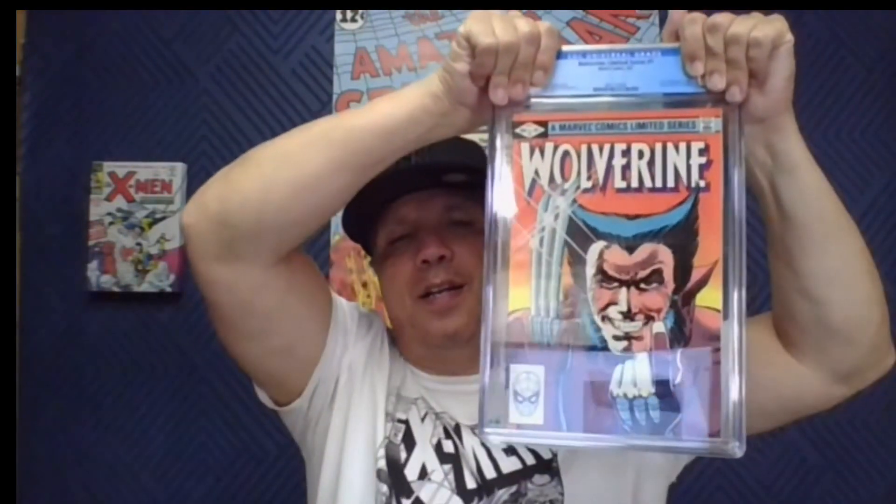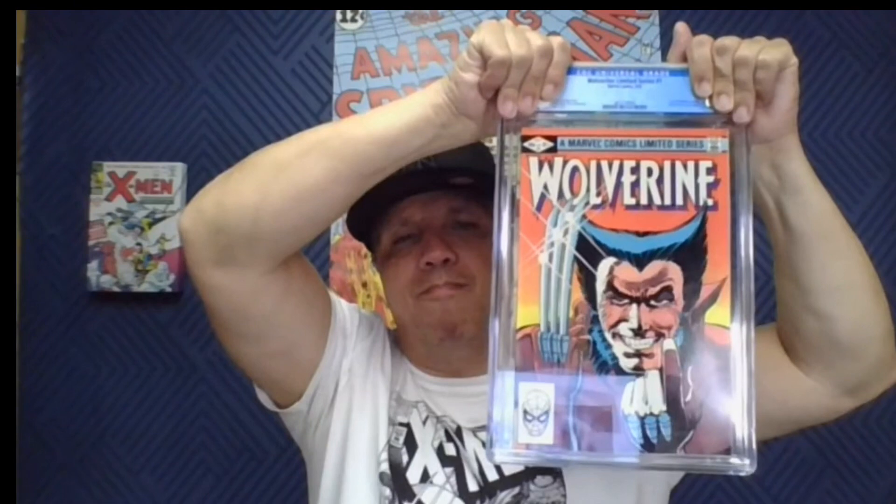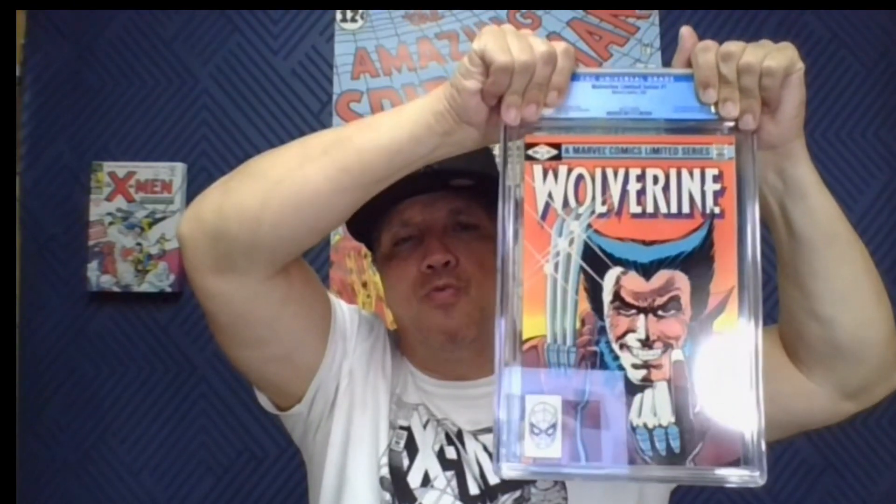Last of the three Wolverine Limited Series number ones — come on, 9.8! And yes — 9.8! Very nice. I believe this book in a 9.8 is going for a thousand dollars right now, so this is a great return on investment. This box has done very well for me overall.